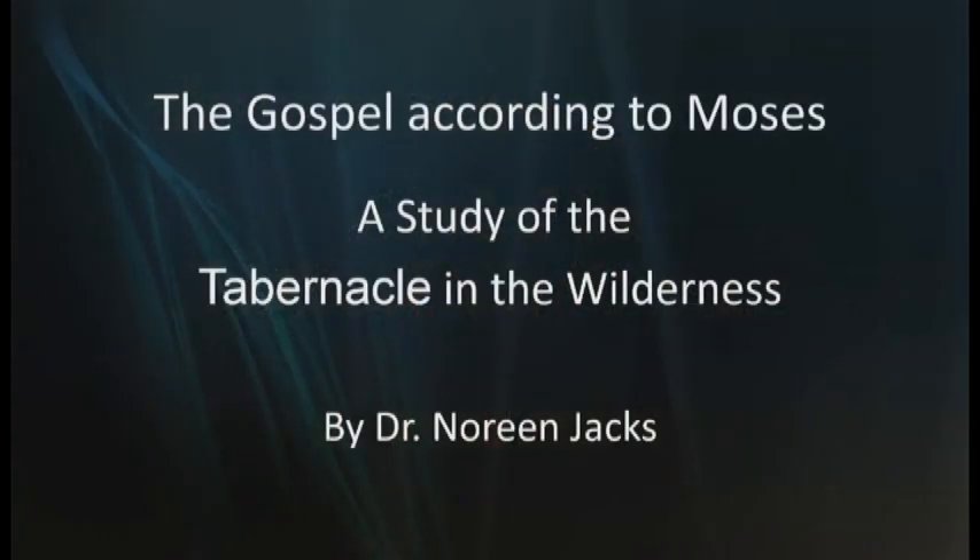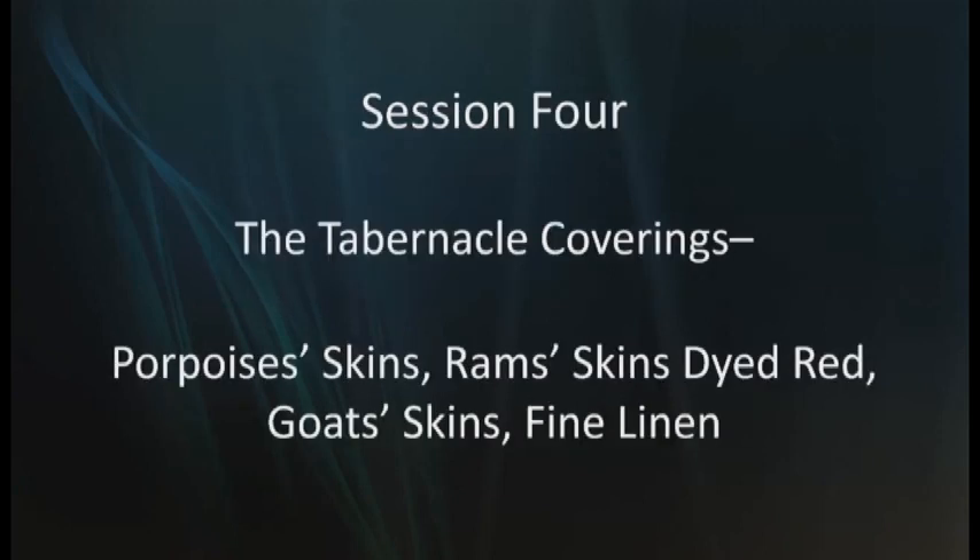Shalom. I'm Dr. Noreen Jax, welcoming you to Bible Interact Presents. Thank you for tuning in to today's broadcast, which I hope and pray will be a blessing to you. It certainly was a blessing for me to prepare it. We have been studying the gospel according to Moses — this is a study of the tabernacle in the wilderness. You have tuned in for session four: the tabernacle coverings.